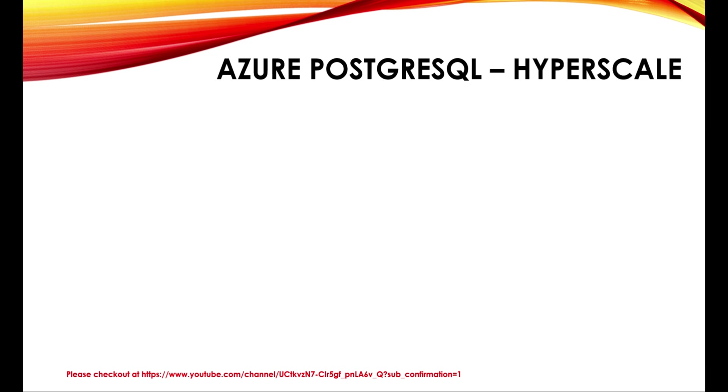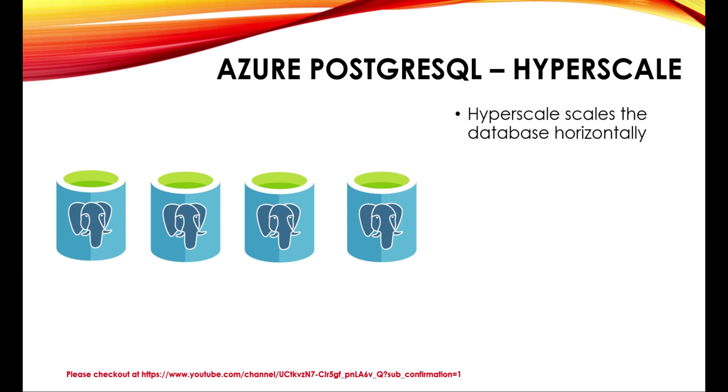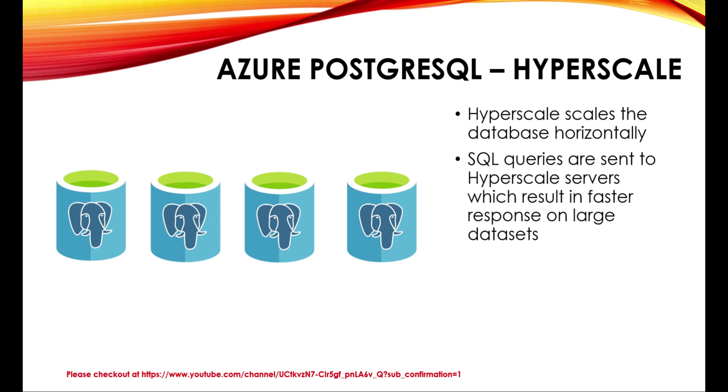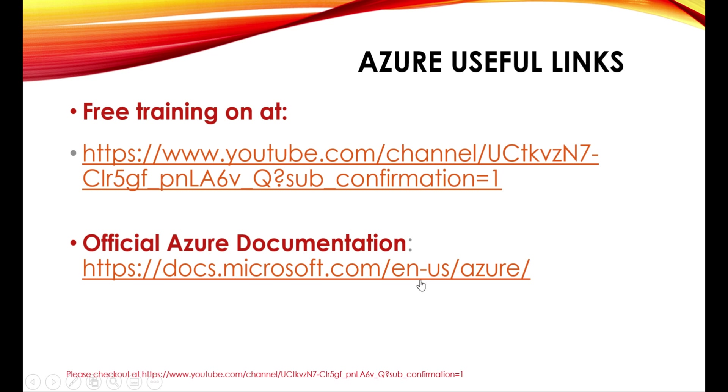The next model is Hyperscale. Hyperscale scales the database horizontally, so you can get your PostgreSQL database servers scaled horizontally — that is the high availability option available with PostgreSQL. SQL queries are sent to Hyperscale servers, which results in faster response on large datasets. Servers are configured in either a coordinator node or a worker node. The coordinator node coordinates the workloads between the worker nodes. You can go through the provided links to do more study about Azure PostgreSQL database.